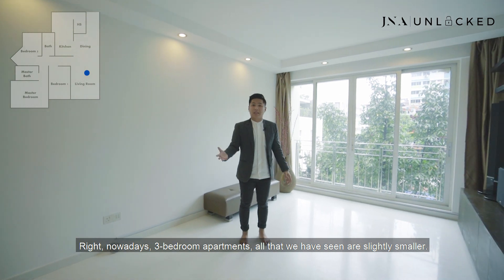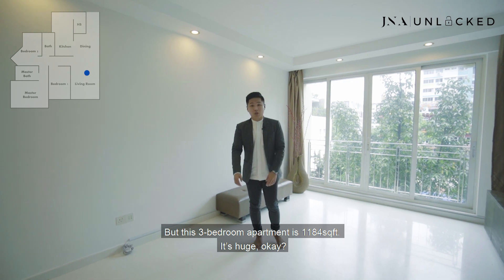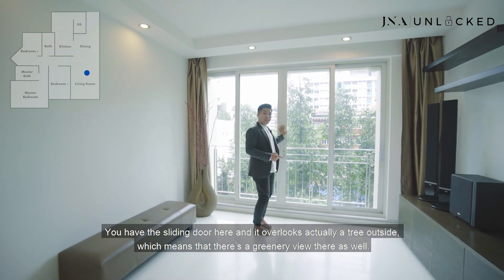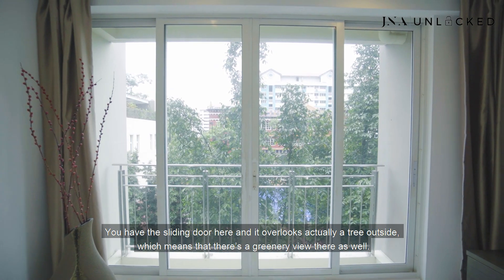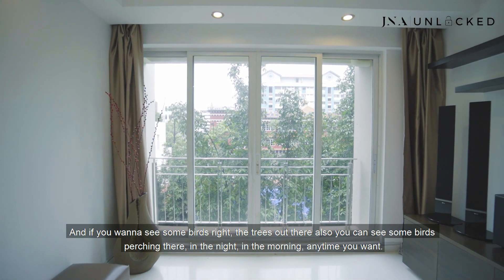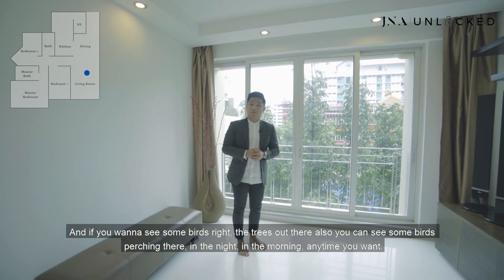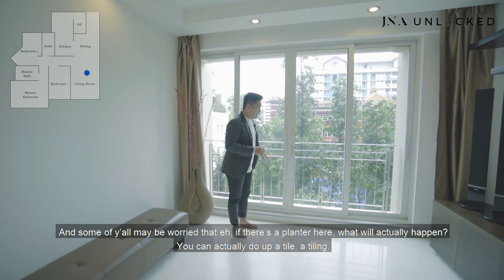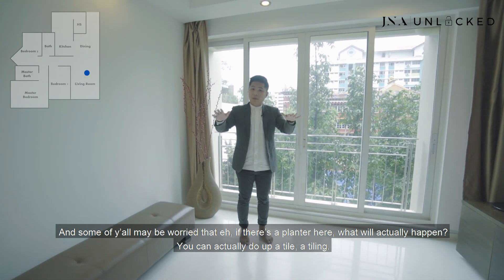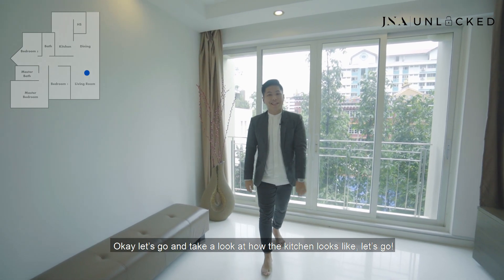Three-bedroom apartments we've seen are slightly smaller, but this one is 1,184 square feet — it's huge. This area here is where the planter is. You have a sliding door, and it overlooks a tree outside, giving you a greenery view. You can even see birds perching there in the morning or evening. If you're worried about the planter, you can actually do some tiling, put some planks and even it out so it becomes a small balcony space. Let's go take a look at the kitchen!